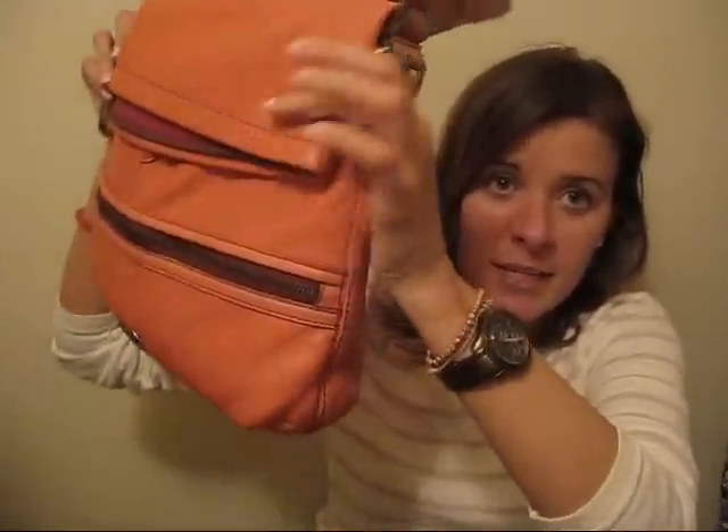Hey guys, I decided to do an updated what's in my bag video because I got a new purse. It's the Fossil brand, Explorer collection. It's kind of like a salmon colored purse — this is the medium sized one, it's called the Explorer flap.